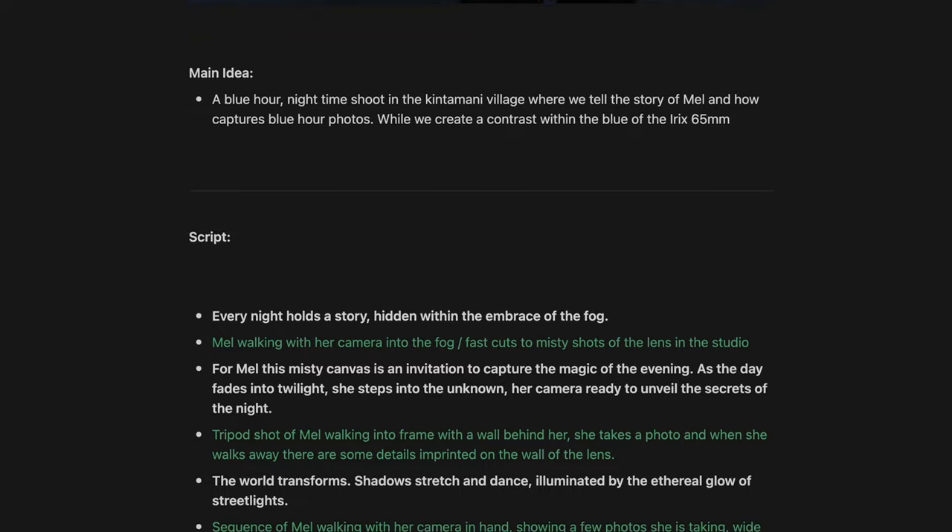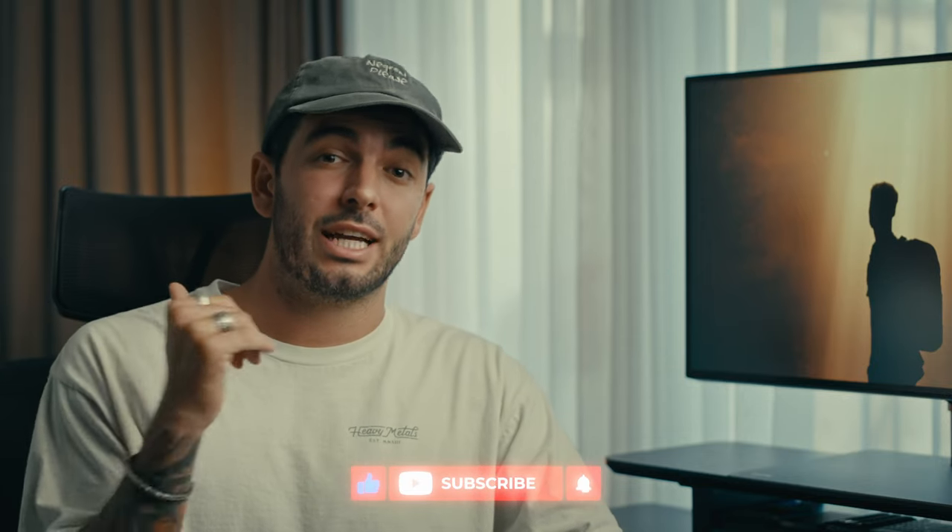I'm right now in the process of creating a short film using only this specific lens and I can't wait to show you guys. It's going to take a few more weeks, so definitely hit the subscribe button and the bell to get notified when that comes out. With that said, I want to say thank you to RX for sending me this lens. This is not a sponsored video, but they have been supporting me throughout my cinematography career and I really appreciate the opportunity of trying these lenses out.